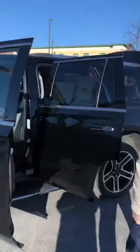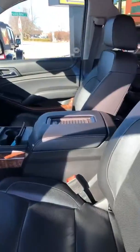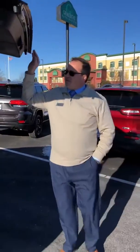2017 Chevy Tahoe Premier. This thing has everything. Leather seats in the back here. We have second row buckets. Third row of seats folds flat into the floor. Everything with the touch of a button goes up, goes down. This is a beauty. Moonroof, 65,000 miles.